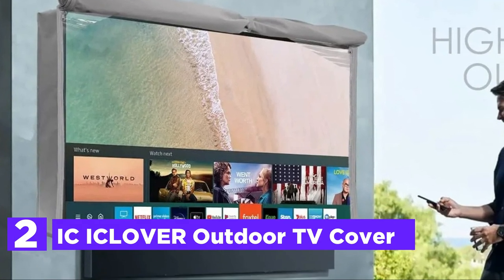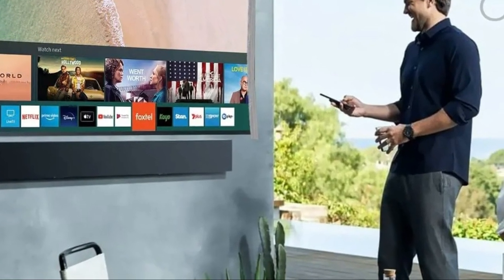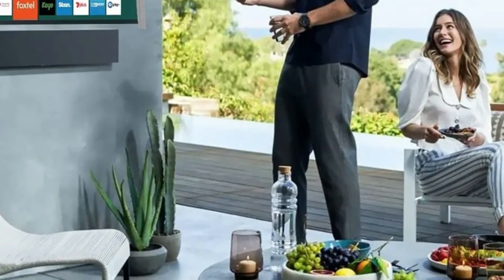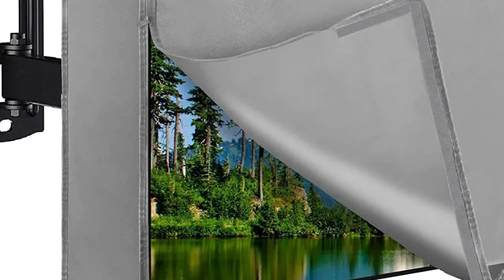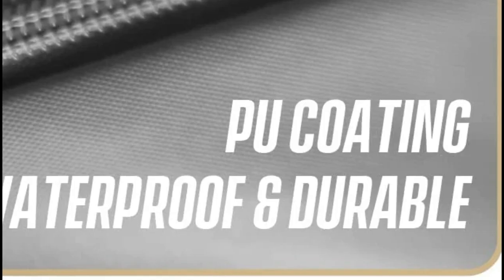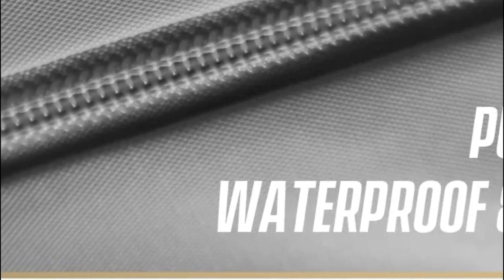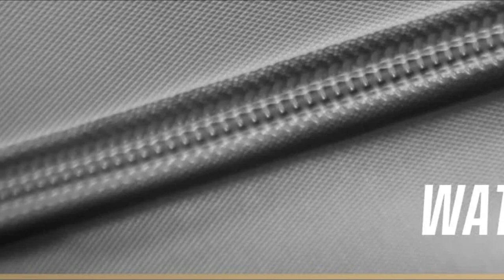At number 2, the ICI Clover Outdoor TV Cover. Compatible with all television models ranging from 52-inch to 55-inch. The size is sufficient to protect the television stand as well as a digibox or soundbar. It protects LCD, LED, plasma, and OLED flat-screen TVs. Made from high-end durable 600D Oxford cloth with an encapsulated waterproof PU layer that is thickened. The robust outdoor TV enclosure protects against damage and scratches, prevents the frame from becoming stale, and will not fade when exposed to sunlight. It is weatherproof and dustproof, providing all-year-round protection across all four seasons.